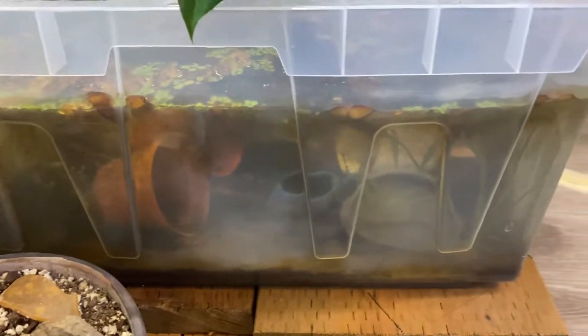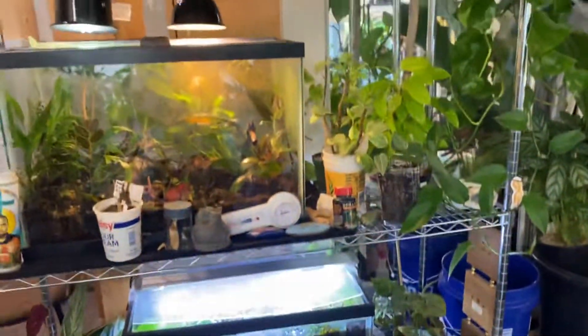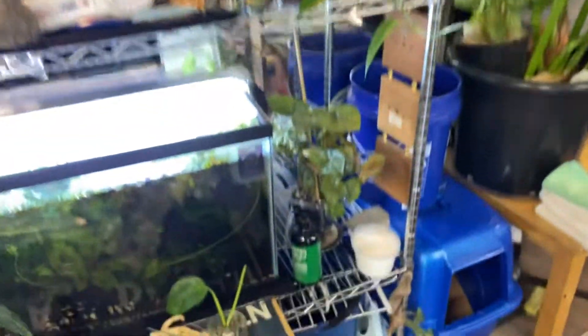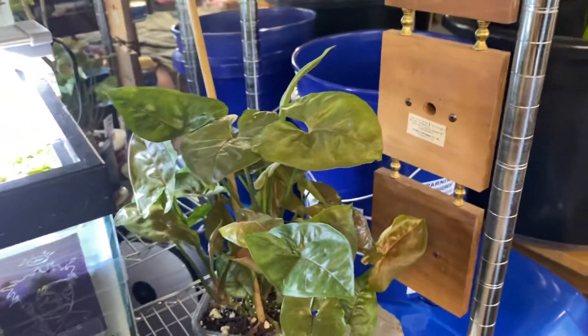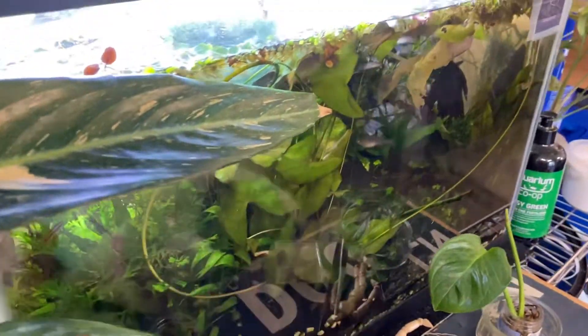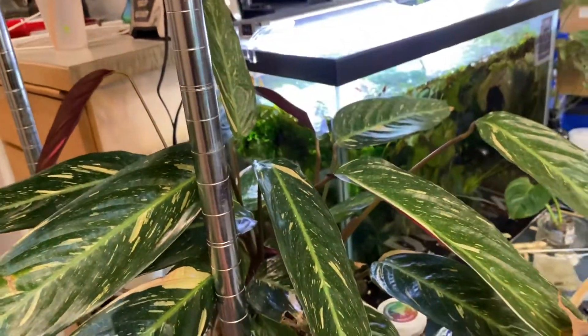A little 15-gallon tank with tiger barbs — they're somewhere in the back. And my little shelf over here doesn't have as many plants on it as before and it's kind of messy, but syngonium strawberry shake — also thrippy. My 20-gallon, you probably won't be able to see it barely.